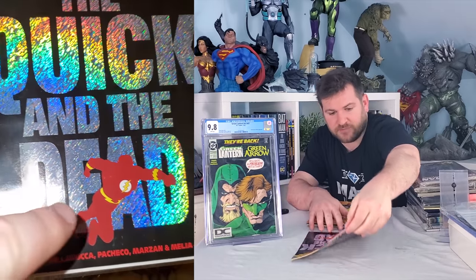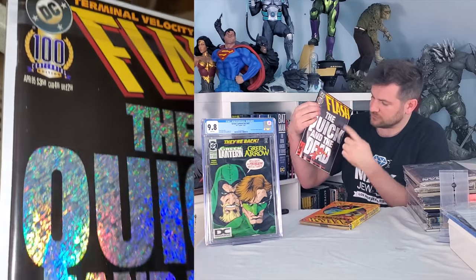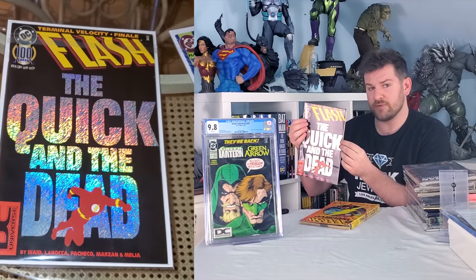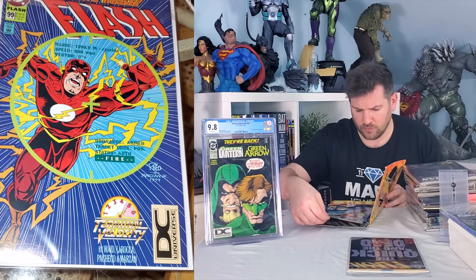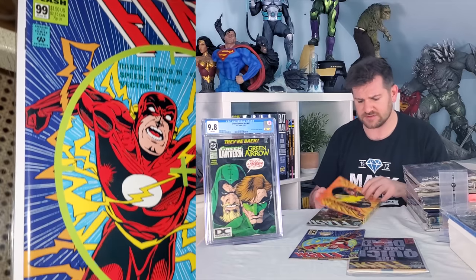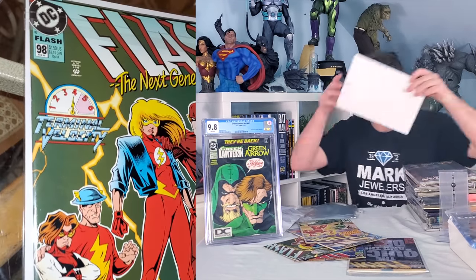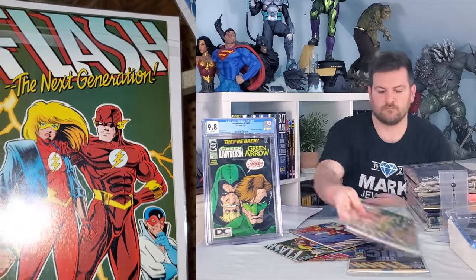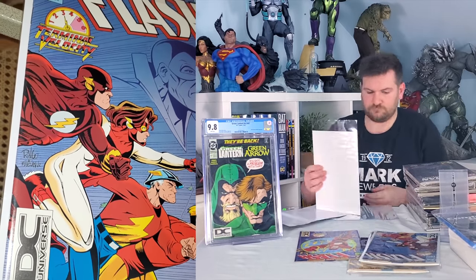Funny thing is, as good shape as this is, it's actually got an indent from sitting with that logo there so long — there's actually a circle indent in the middle. So I would have to get this pressed, but it might be worth it to me. That's going straight in the bags and boards. Second issue down — I'm hoping for no circle indent. Guys, these are perfect. There's no spine ticks, there's nothing on these things. I'm going to get these in bags and boards real quick. I know some of you are going to ask if the first appearance of Impulse is in here — nope. But that's okay. I'm hunting it for the DC variant more than the actual notoriety of the book. And these books are perfect.